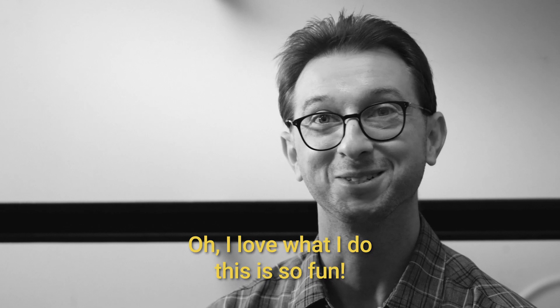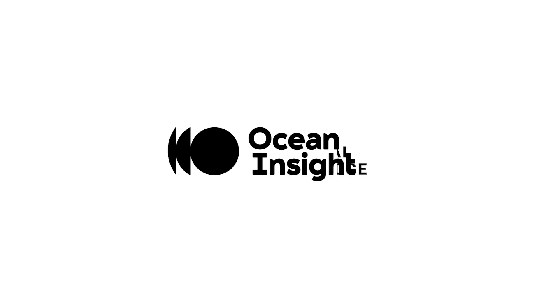I love what I do. This is so fun. Hopefully they can stand to be around me for another few years at least.